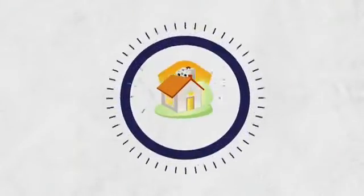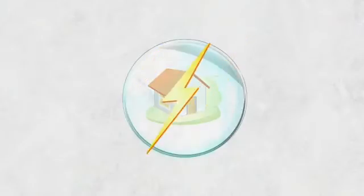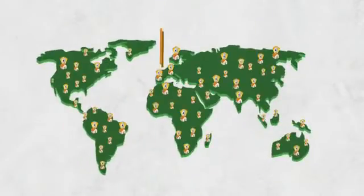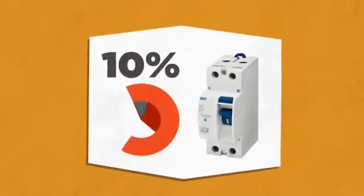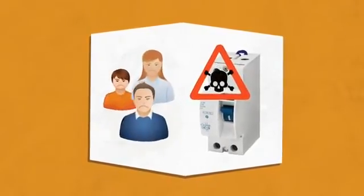The residual current circuit breaker protects us, disconnecting the current if there is an electrical system fault. Residual current circuit breakers are fitted in every building and home. It's estimated that over 10% of them don't work when needed, which means people's safety is at risk.